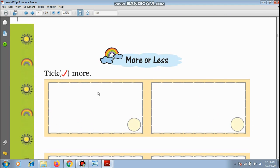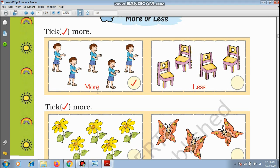More or less. If I have one candy and you have two, who has more candies? You. And who has less candies? Me.